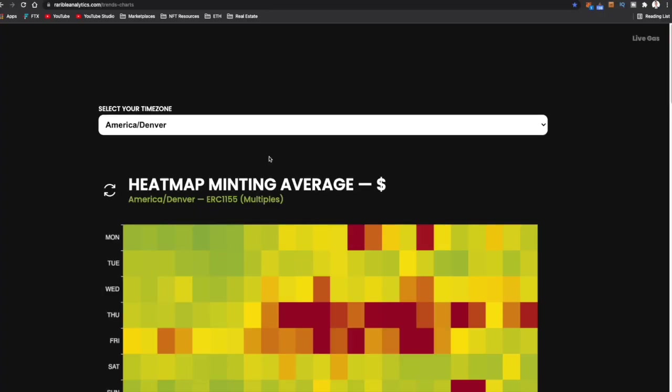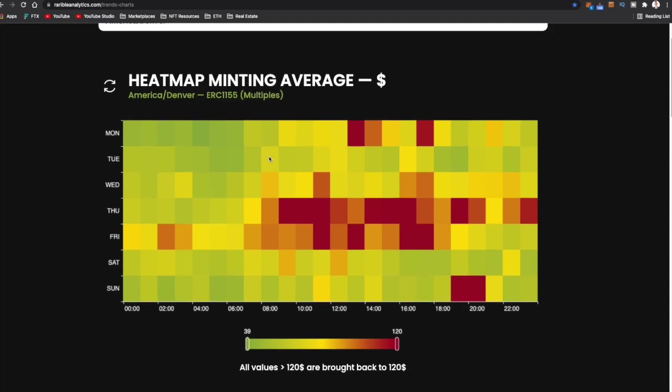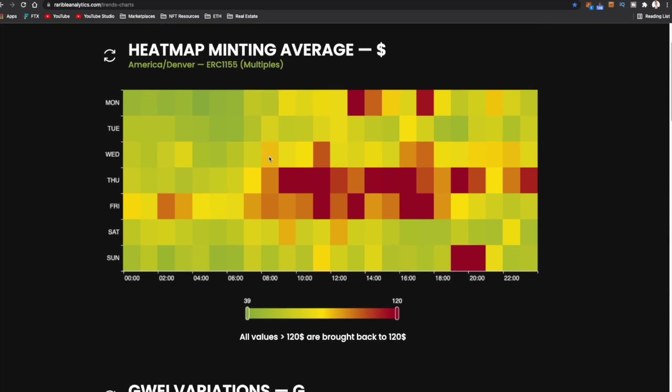You can also use a gas fee heat map that shows you the best time to mint or perform any transaction on the Ethereum blockchain. Mondays in the morning around 12am to 1am is going to be 45 gwei on average. Saturday evenings are also pretty good at around 51 gwei, and 4am on Mondays is about 39 gwei. Definitely check these out so you're not spending too much money on gas fees. I hope that was helpful — let me know down below in the comments what you thought and what questions you have. Thanks for watching, make sure to subscribe, and I'll see you in the next video.